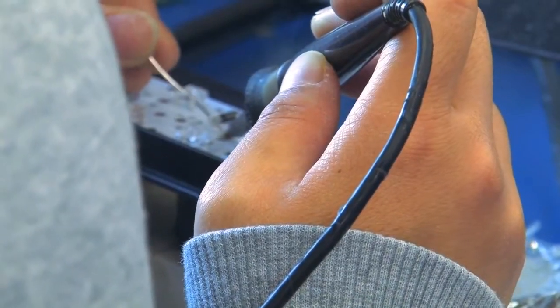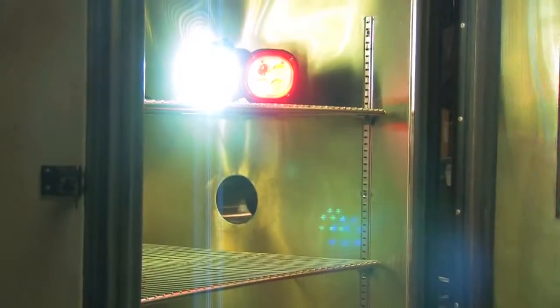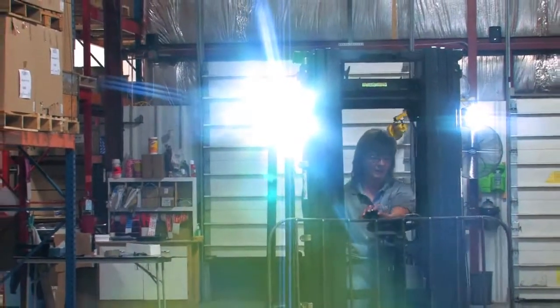In the past, if the sun was down, work was over. But thanks to innovation, ingenuity, and state-of-the-art illumination, Tyree Lights is making the impossible possible. Tyree Lights is a leading provider of lighting solutions to the construction, mining, agriculture, forestry, and material handling industries.